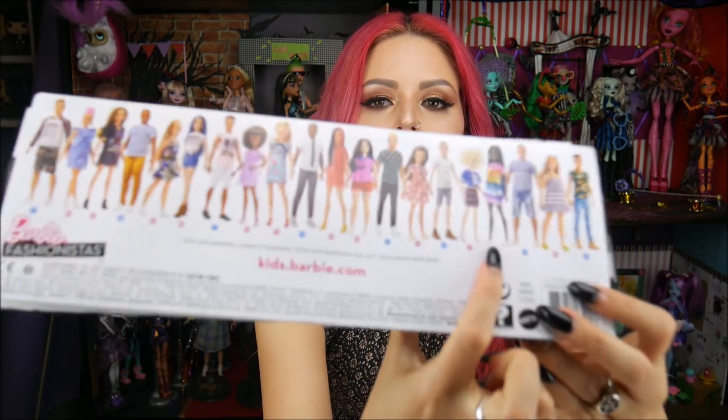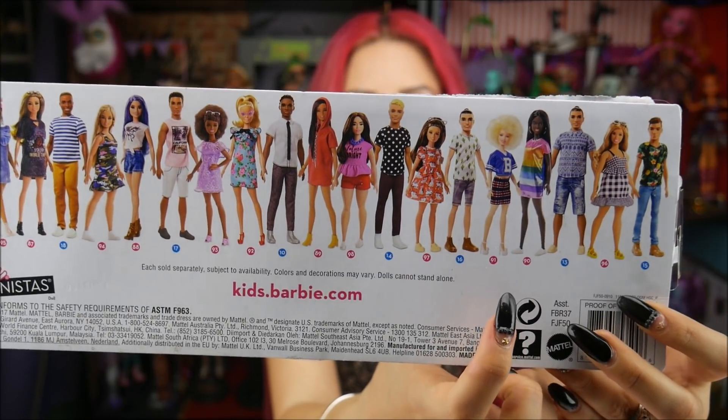We did see a preview of her at Toy Fair. Number 90 is right next to another special one, which is 91. These two are the lightest and the darkest skin tones that have come out — I want to say probably for the Mattel line in general, and definitely for the Fashionistas. Comment below if I'm wrong, but I'm pretty sure it is the lightest and the darkest skin tone for Mattel in general.